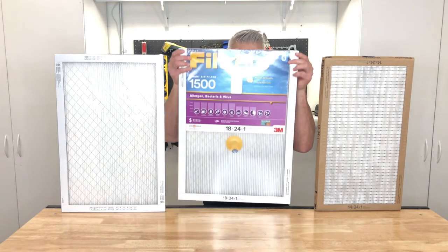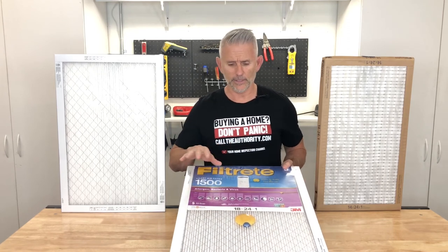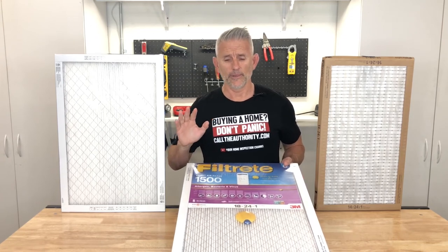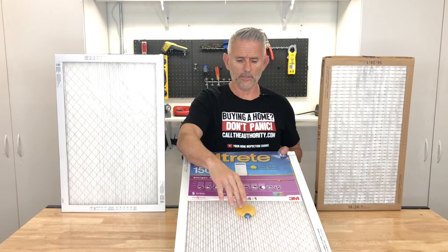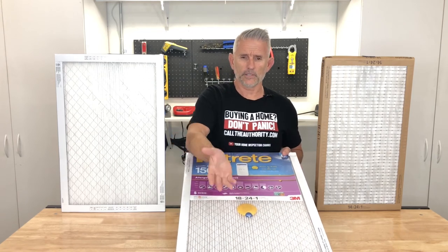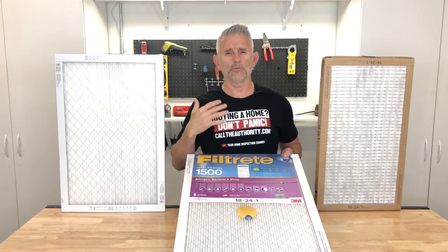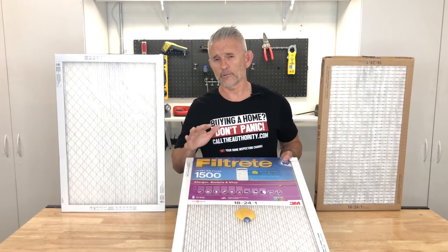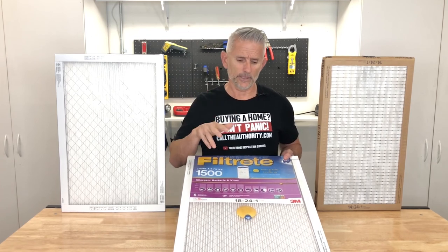There's another type of filter out there called a smart filter, and this is one right here — I've actually purchased this one for my own house. My understanding is you download an app to your phone and sync it with this little yellow device, which faces inside the plenum. It then tells you when the filter is dirty and gives you weekly or daily readings on the condition of the filter. This is going to be for another video, and I'll let you know when it's ready.